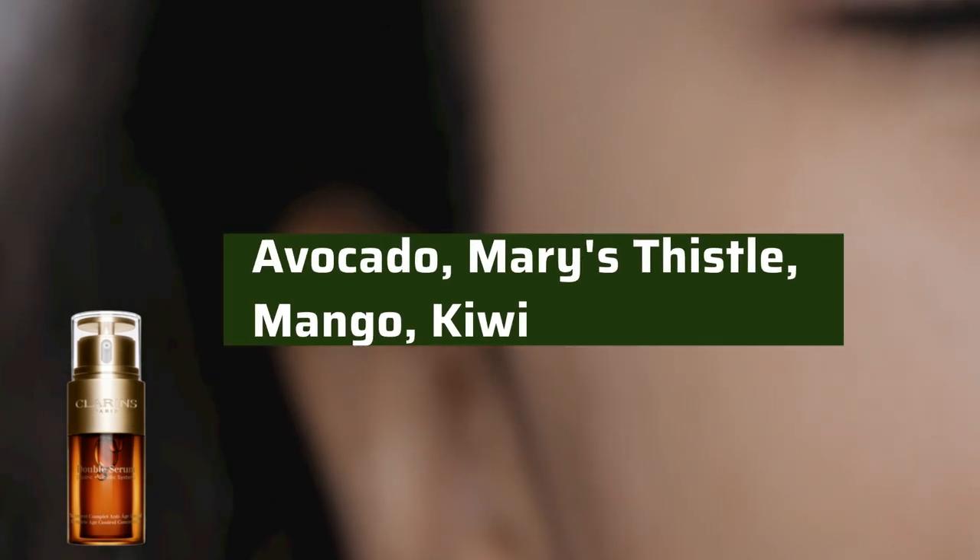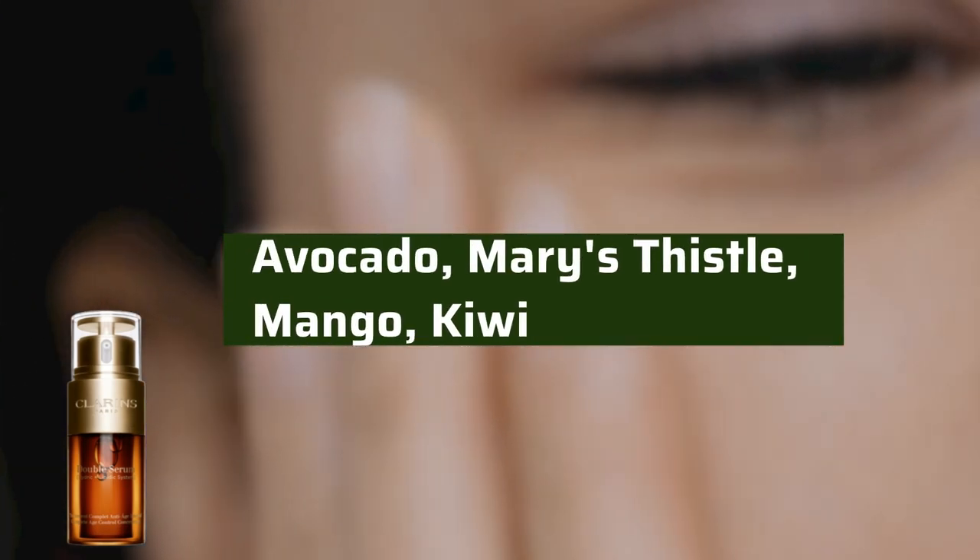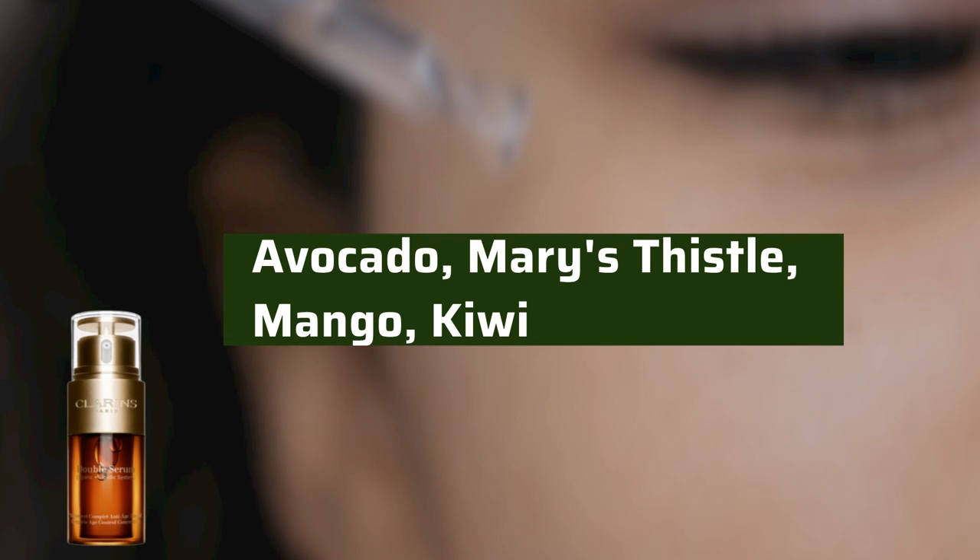Additionally, avocado, mary's thistle, mango, and kiwi work to soften and nourish the skin.